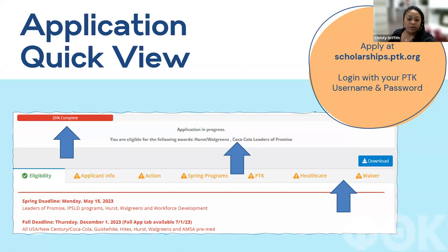Currently the only scholarships visible until May 15th are Leaders of Promise, Ipsley programs, Hearst, Walgreens, and Workforce Development — Coca-Cola is not open right now. You can apply at scholarships.ptk.org and log in with your regular username and password.